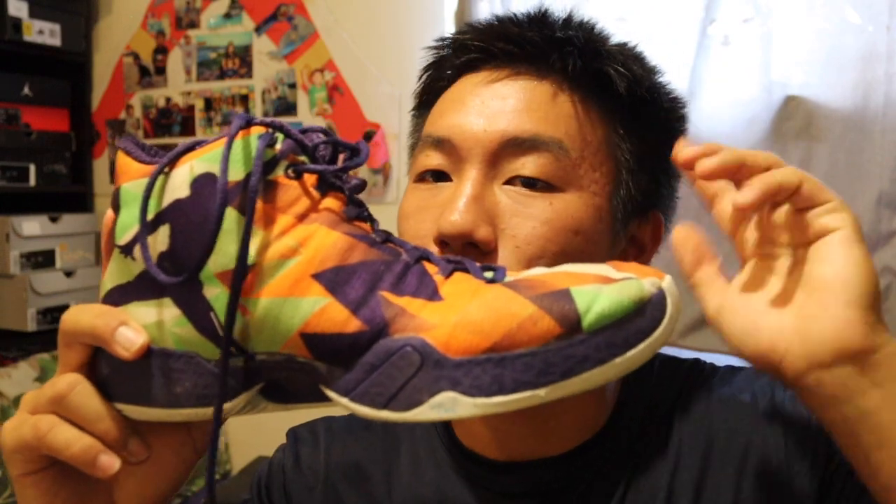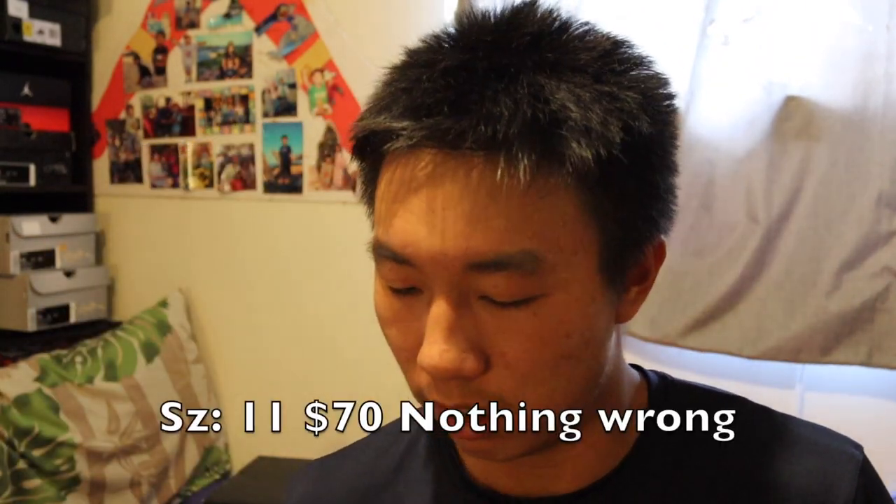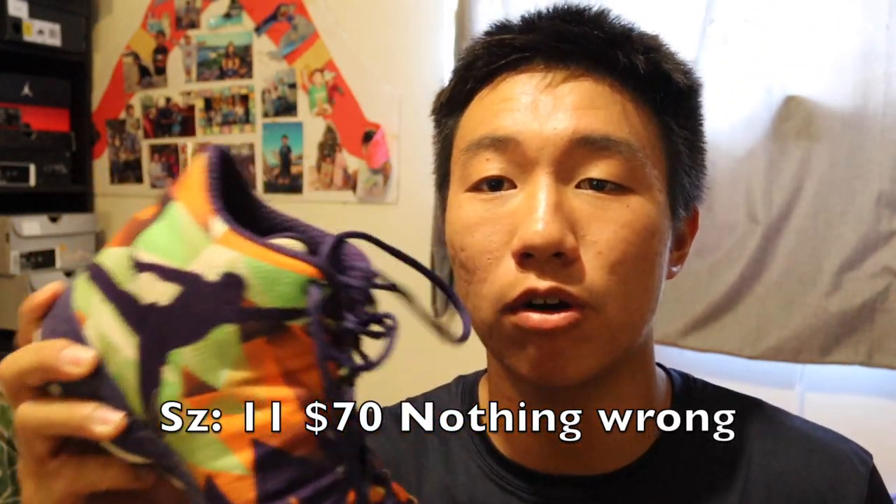I really love the Looney Tunes colorway on these — I actually have a shirt that matches them that I used to wear underneath my jersey. I'm willing to sell these too; they're size 11, so let me know.